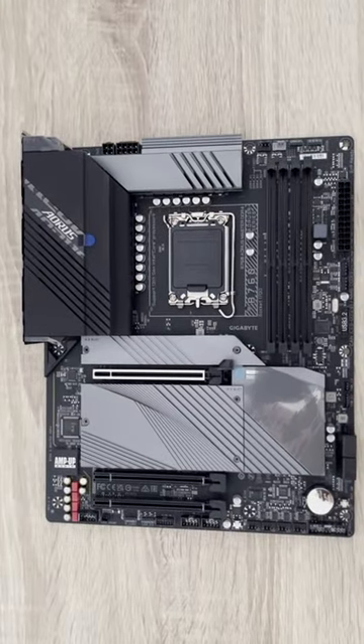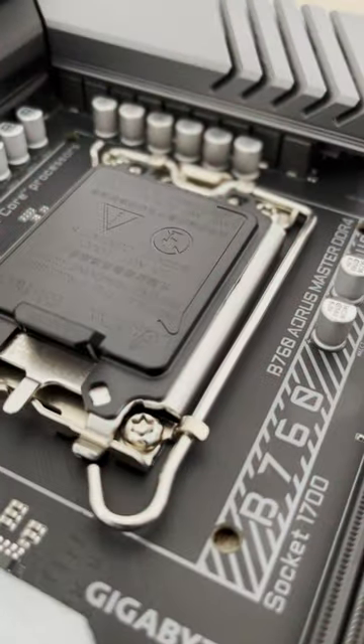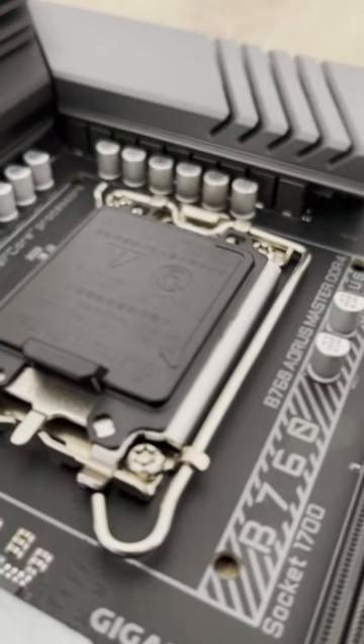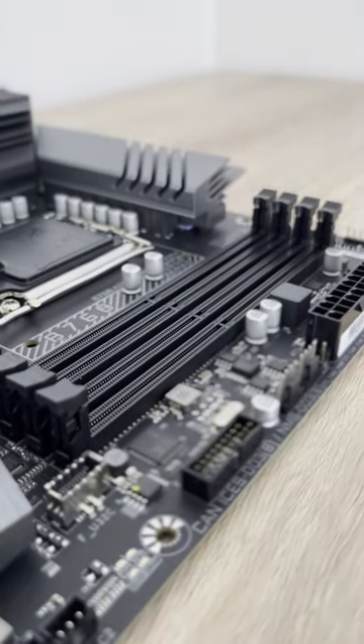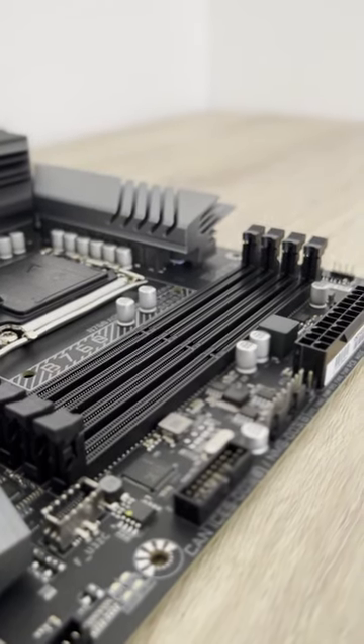This is the B760 Aorus Master DDR4, a full ATX motherboard with support for the latest 13th gen Intel processors. As its name suggests, the board supports DDR4 memory at up to 5,333 megatransfers per second.